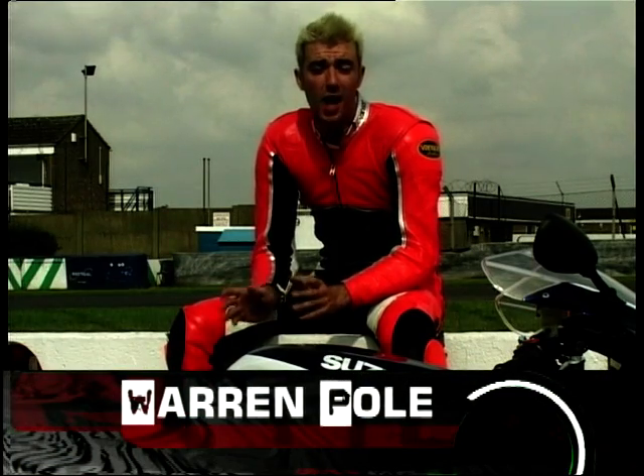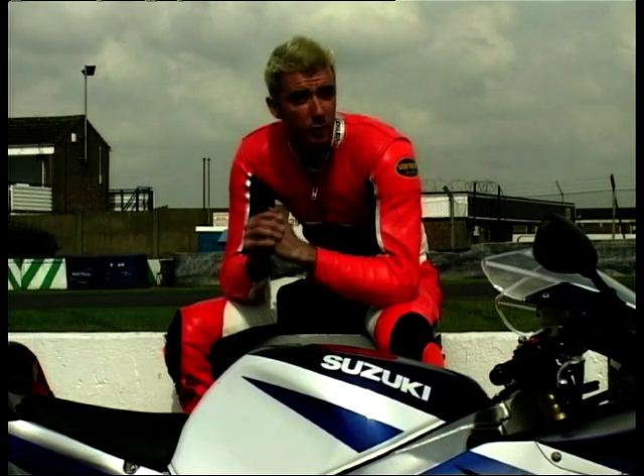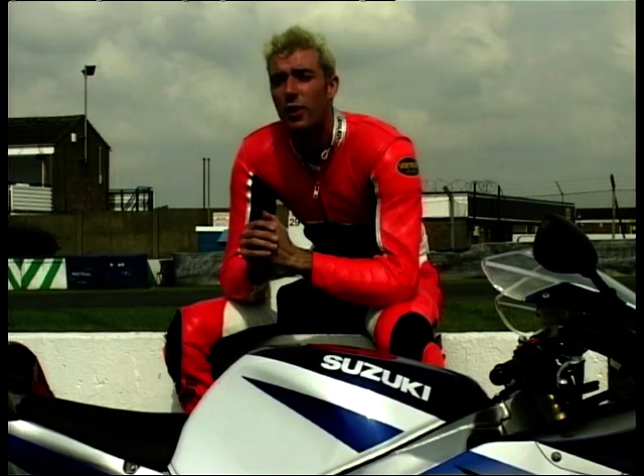Hi there, and welcome to Bike File with me, Wazza. This week, I'll be riding one of these here at Donington Park. Louise will be riding this. And Rod will be out on this.